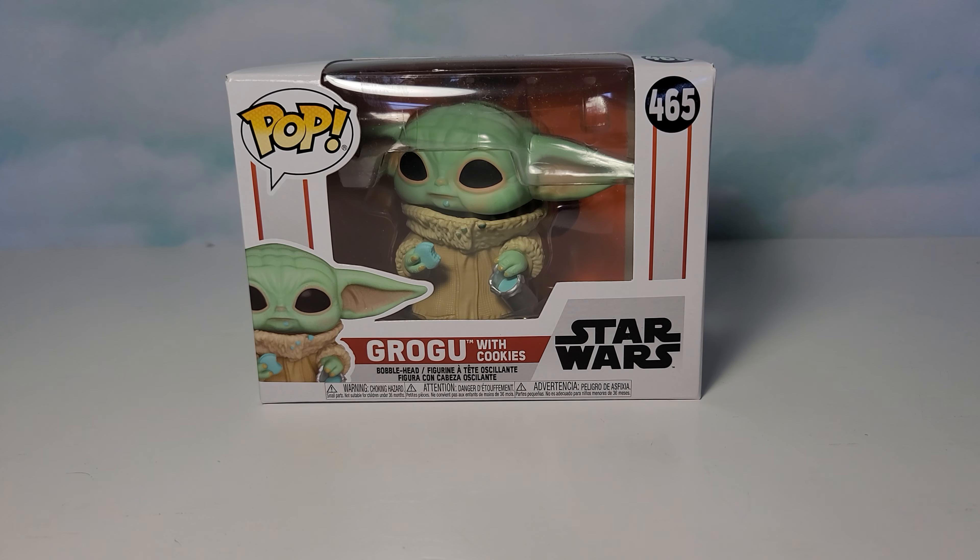Hi guys, today I have a Star Wars Funko Pop number 465, and this is Grogu with cookies. Pretty much everyone just calls this the Child or Baby Yoda — Baby Yoda is the most common name.